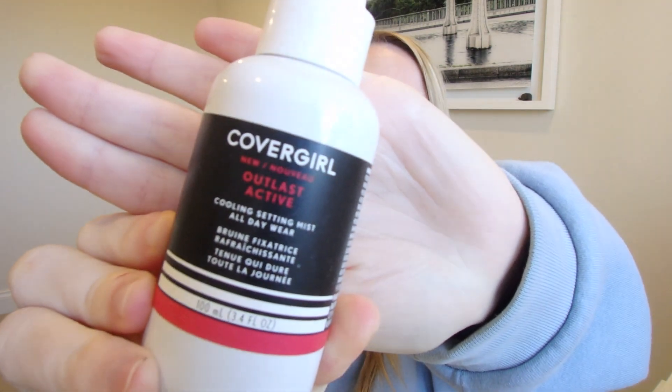The next product is the CoverGirl Outlast Active Cooling Setting Mist. Would I repurchase this? I think it did a great job at setting my face — it didn't do a bad job — but I just don't think I would repurchase it. I personally don't like the sprayer; it feels like it's not wide enough. I know that sounds super picky, but I like mists that spray really far and a really fine mist. I feel like this only got little sections of my face instead of covering it really evenly. Not a bad product, but just not something I'm personally drawn to.